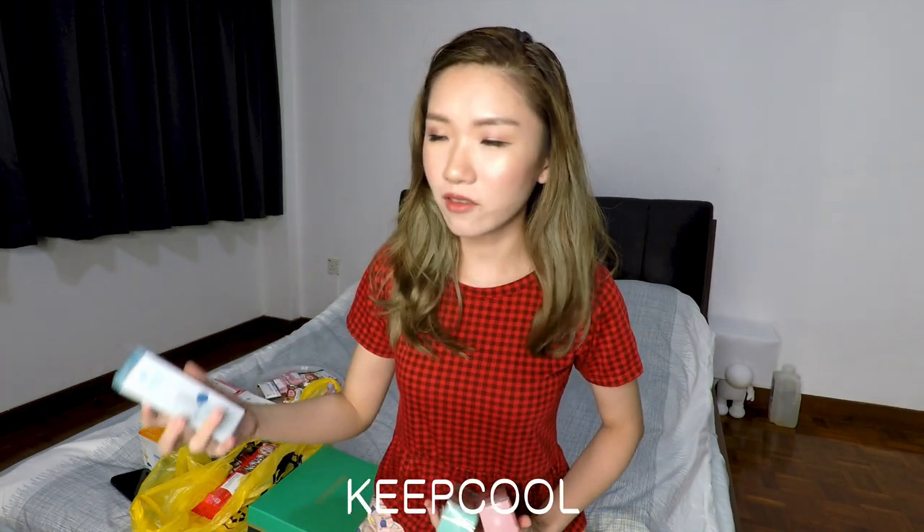Hey guys, today I have a haul for you so let us just begin. I have all the things laid out over here. The first thing I got is from a Korean brand — I'm not too sure what the brand is called, I'll leave it down here — but it is called the 3-in-1 Fixen Spray, Fixen Mist. It's a hydrating mist and at the same time a makeup setting spray.